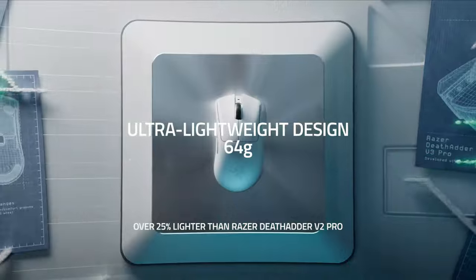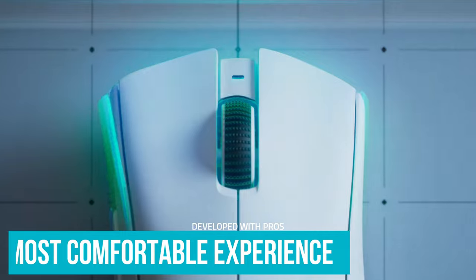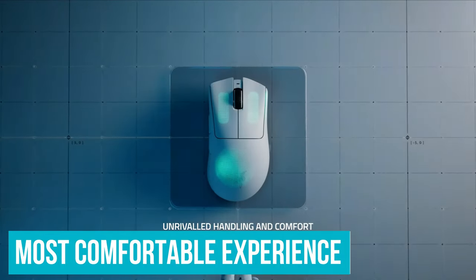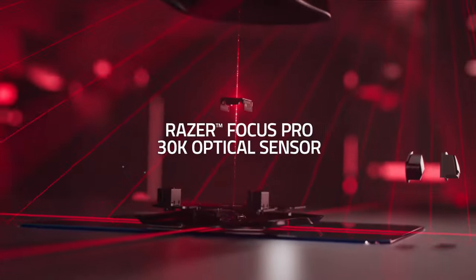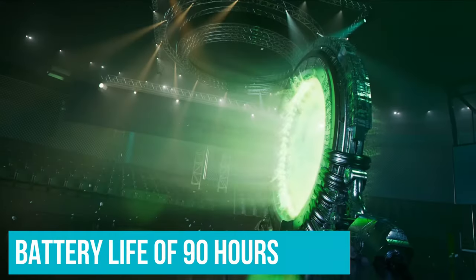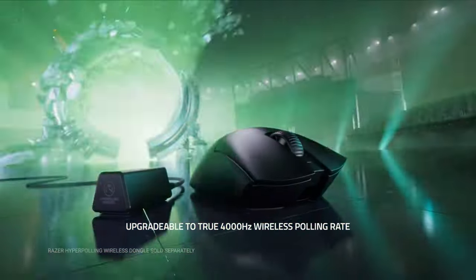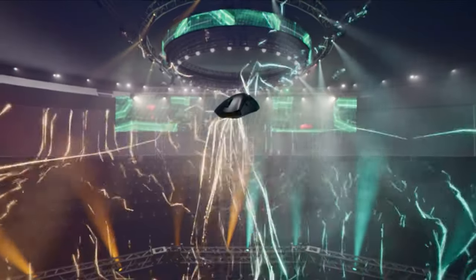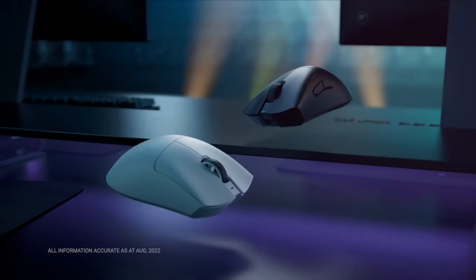During our tests, all the bumps, curves, dips, and button placements were found to be strategically positioned to give users the best and most comfortable experience. Its performance is no slouch either, keeping up with fast-paced games and delivering satisfying clicks from its optical switches. The battery life of 90 hours is remarkable — we used it for a week at 8 or more hours a day and didn't charge the mouse once. It's a little on the pricier side, but wouldn't you rather invest in the best gaming mouse that does it all and lasts a lifetime than have to upgrade every year or so?